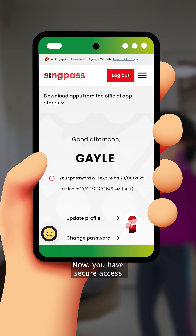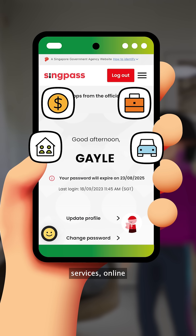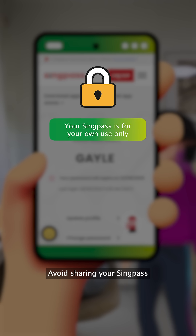And that's it. Now you have secured access to thousands of government and private sector services, online and in person. Your SingPass account is your gateway to personal sensitive information. Avoid sharing your SingPass credentials with others.